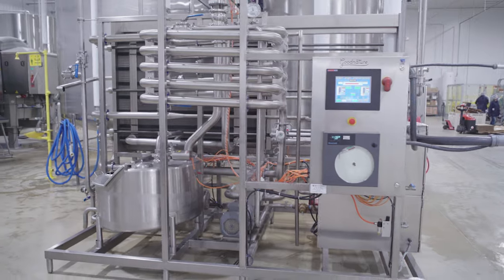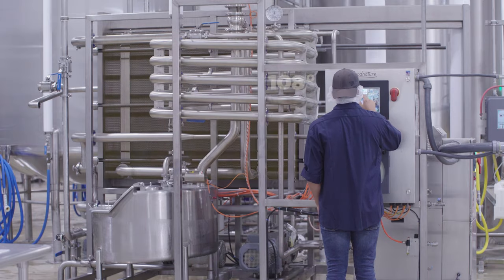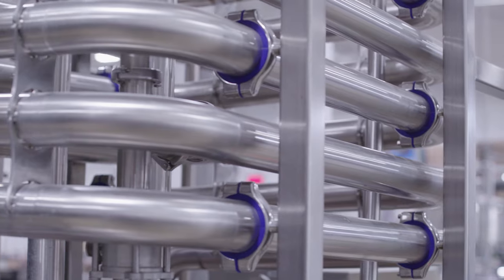With these options selected and the order ready to bottle, pasteurizing the cider is next. The juice is heated above 160 degrees, improving the product's safety for consumption and increasing its shelf life.